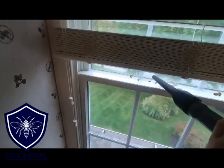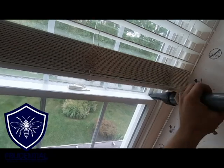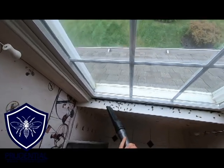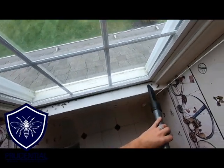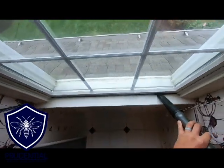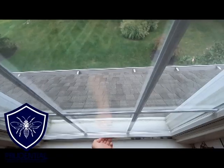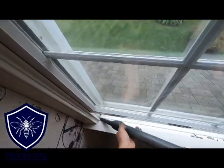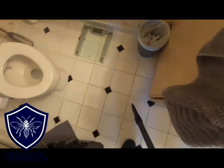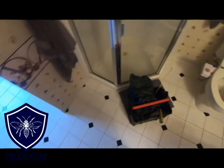One thing I always do is check not just the window sills but also the half-curtain above there — yellow jackets going towards the window sometimes collect on those too. I always shake those out to make sure we have every last yellow jacket out of there so when I leave, there are no yellow jackets in this room. I'm going to pop this window open to make sure the windowsill is all cleaned up.